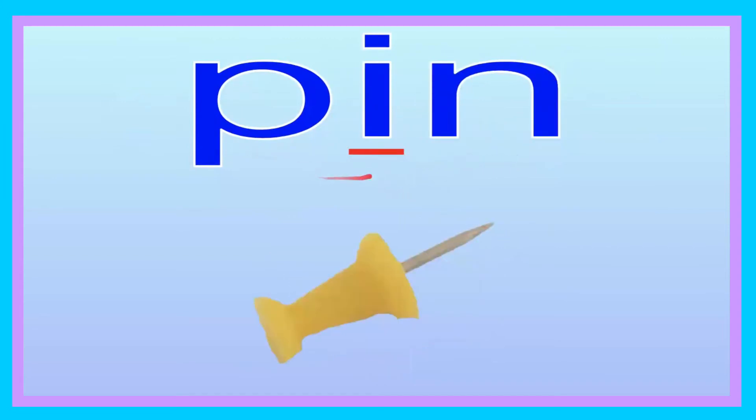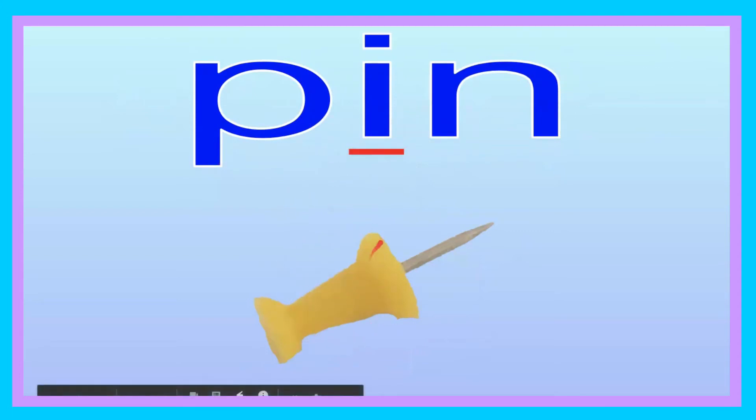Pin. Pin. Now you try saying it. Pin. Let's go ahead and spell it: P-I-N. Pin. Now you try, friend: P-I-N. Pin. Let's go ahead and sound it out: P-I-N. Now you try, friend: P-I-N. The pin is yellow.